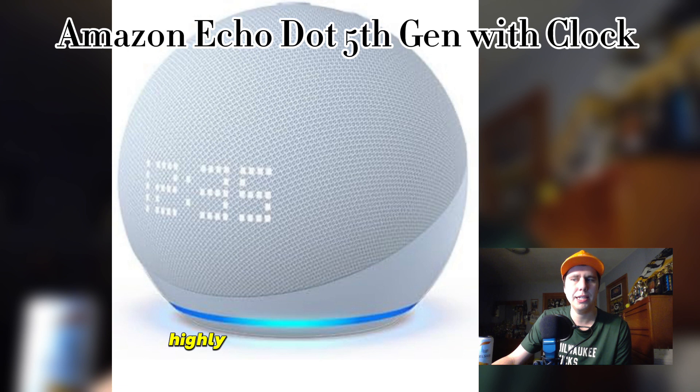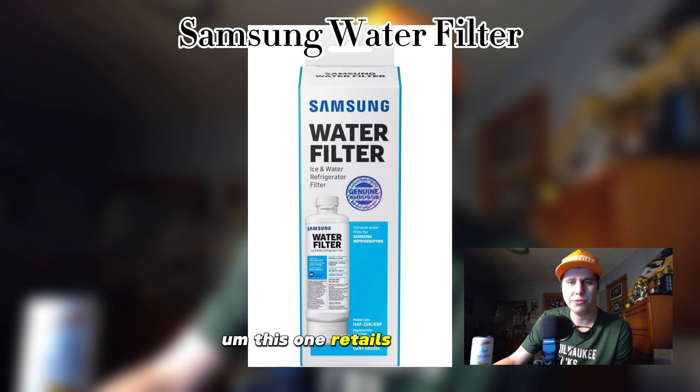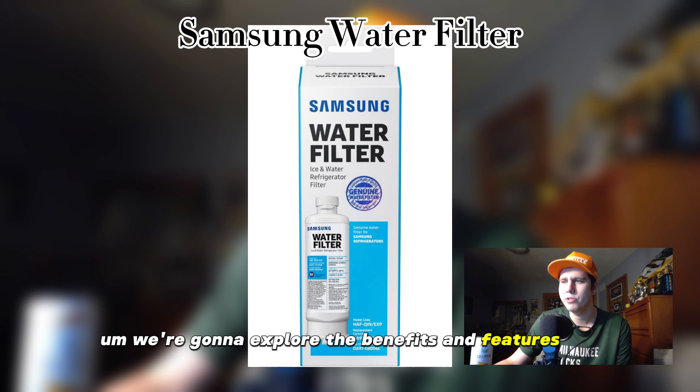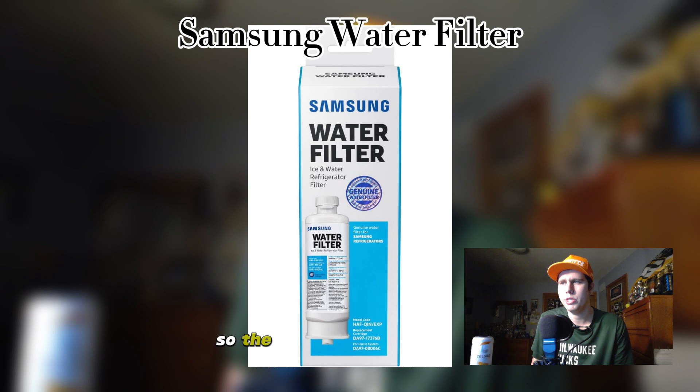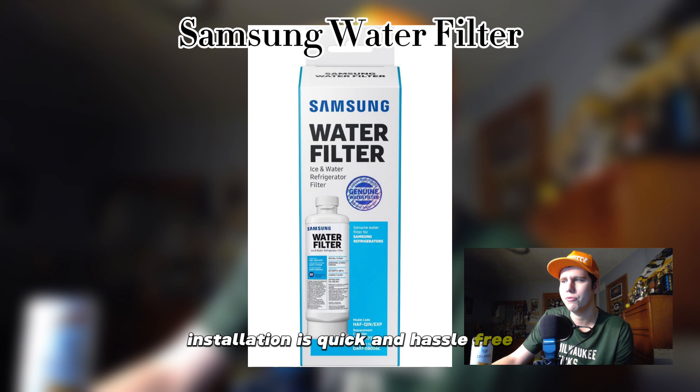Next, let's jump into the Samsung water filter — the second product I'm going to highlight today. This one retails for $31.99. Let's dive into the realm of water filtration and explore the benefits and features of this essential kitchen accessory. The Samsung water filter is designed to fit seamlessly into compatible Samsung refrigerators, providing you with clean and refreshing water straight from your fridge door. Installation is quick and hassle-free.